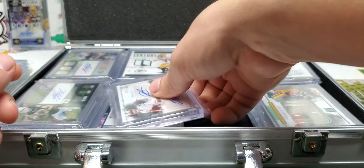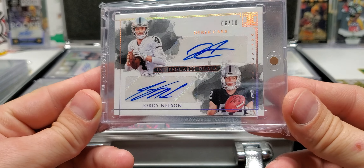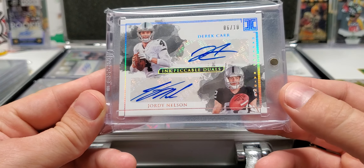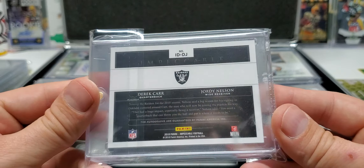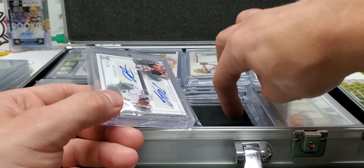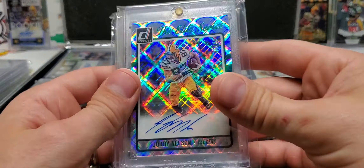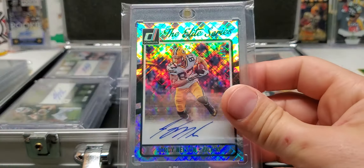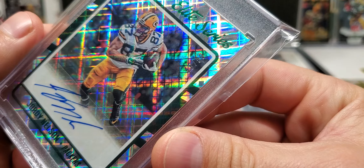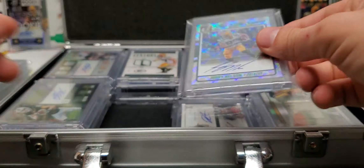I've got a couple Raiders cards here in the collection. This first one is a Car Jordy Dual Auto from Impeccable. I picked this up when we weren't really sure how long Jordy was going to stick around in Oakland — I didn't know if he was going to give it a year, two years, five years. This is a nice auto from Donruss, the Elite Series out of 50. Awesome looking card.